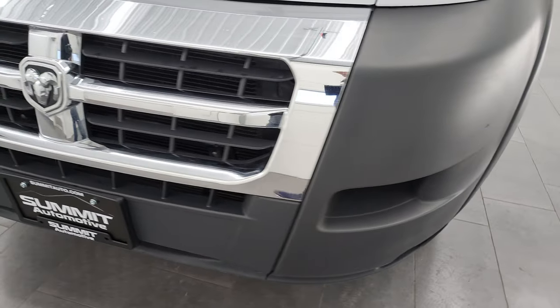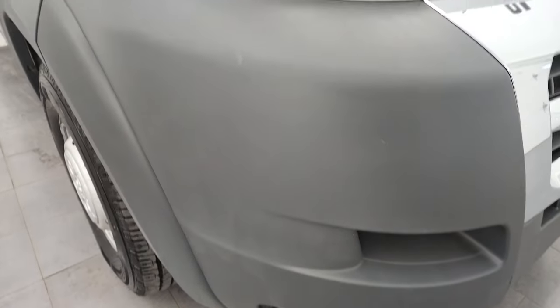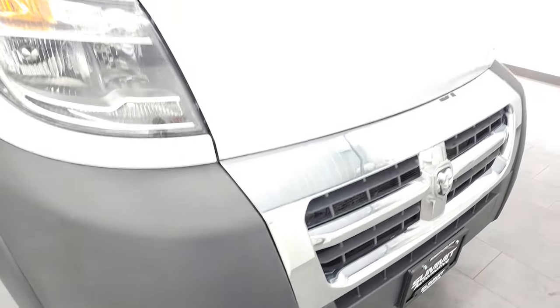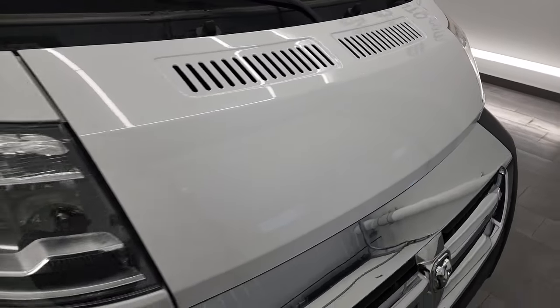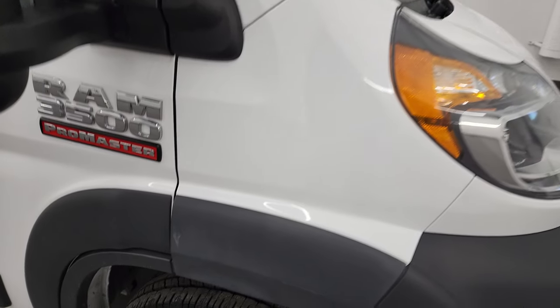Front fender's in nice shape. Front bumper and grille are in pretty nice condition as well. I didn't see any major dents, dings, or scuffs. It does have the factory fog lights. The hood's in pretty nice condition — does have one little ding there, but nothing too bad.